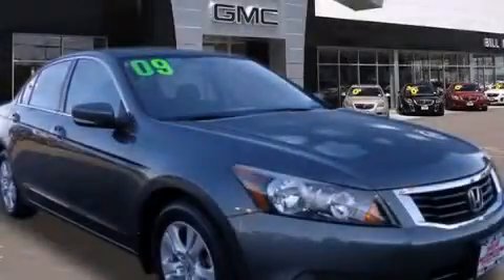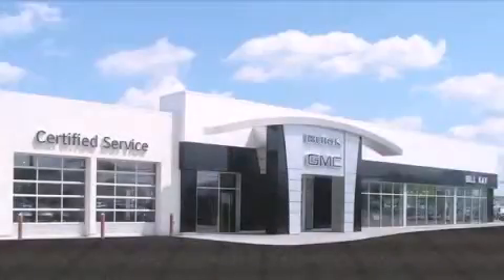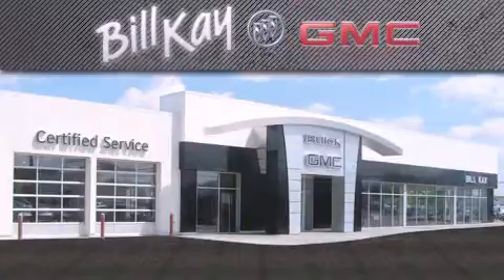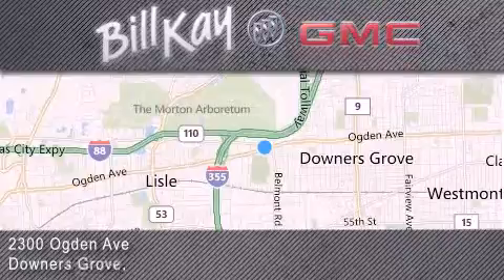Stop by today and test drive this vehicle for yourself. Come see how little you pay when you buy from Bill K. For additional information, please visit our website, give us a call or stop by our dealership. We look forward to serving you.